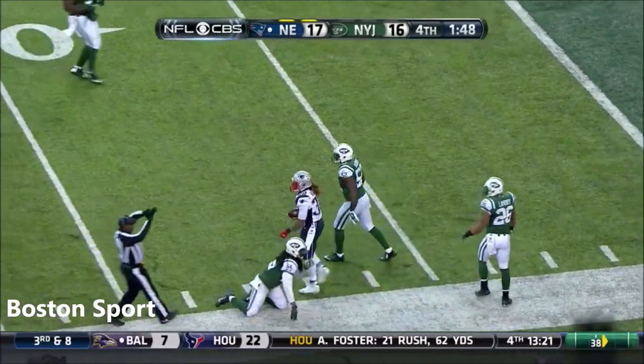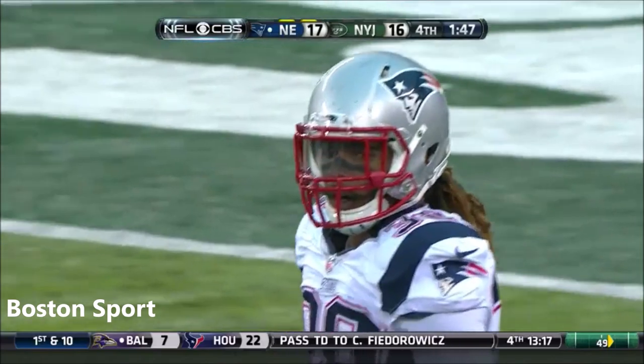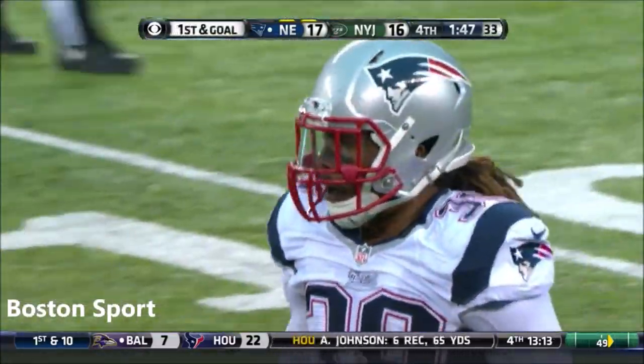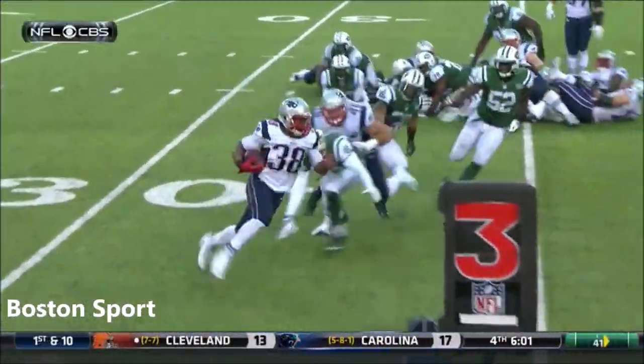Inside the 10, it'll be first down, goal to go. Brandon Bolden, who had been resting most of the day, 16 yards and a New England first down. He just runs right around the end — Antonio Allen, number 39.